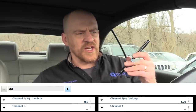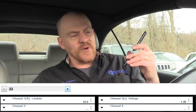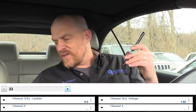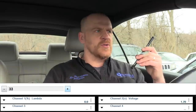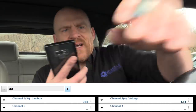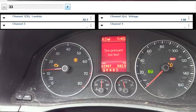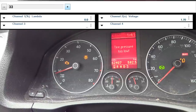The RPM is surging from around 800 to 1,300. When the trim data goes to 24-25%, RPM climbs; when it drops to zero, RPM drops. It looks like the computer is going into open and closed-loop mode, making the RPM rise and fall. Watch the tachometer — as soon as trim goes back to 24%, RPM climbs.